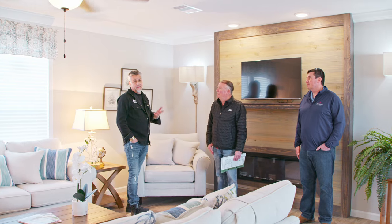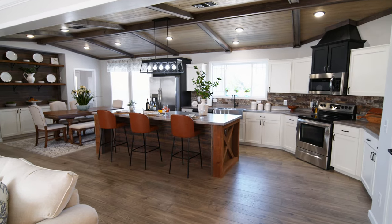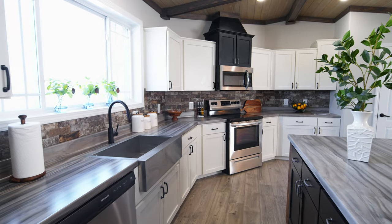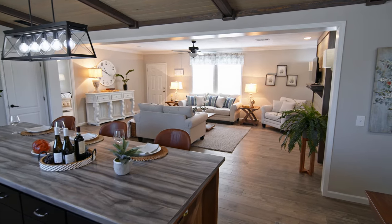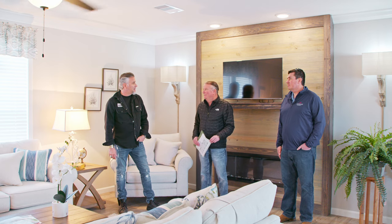I'm very impressed — this is absolutely phenomenal. The vaulted ceilings, the stainless steel appliances, the way it's all laid out — it just feels like home. You can have the kids running around back there, watching the game, cooking. This is really impressive.